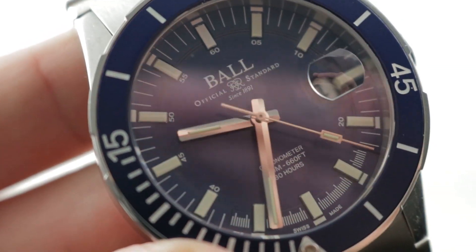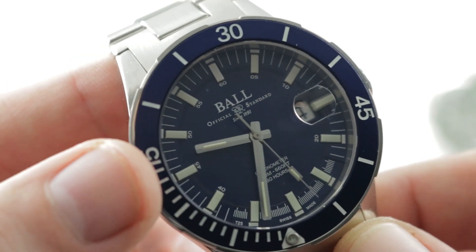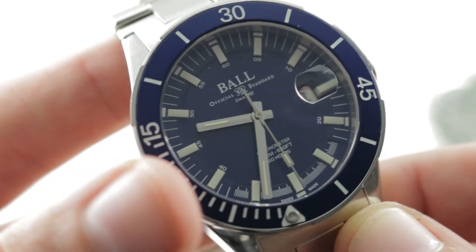I know some of you don't like the Baroque Ball interlocking R counterweight on their conventional seconds hands — so this watch, a bit stripped down, is for you. Now let's take a quick look at the Rolex.